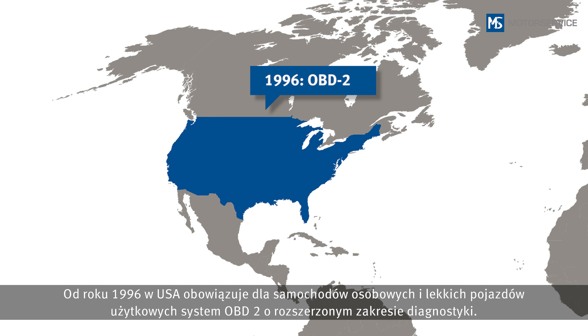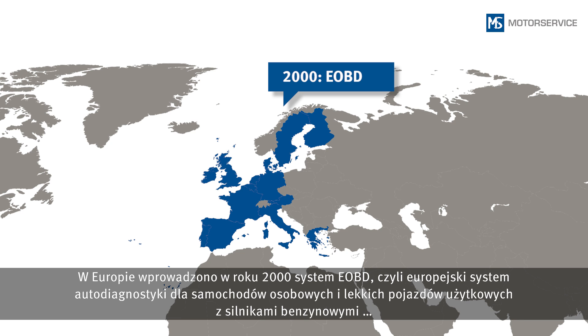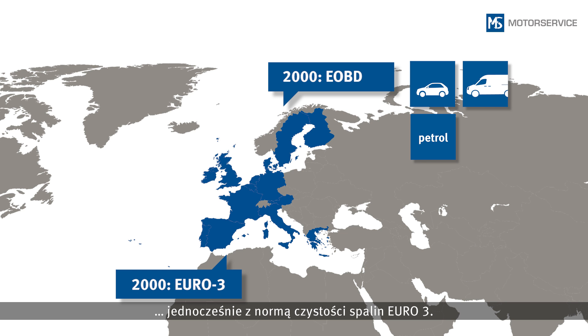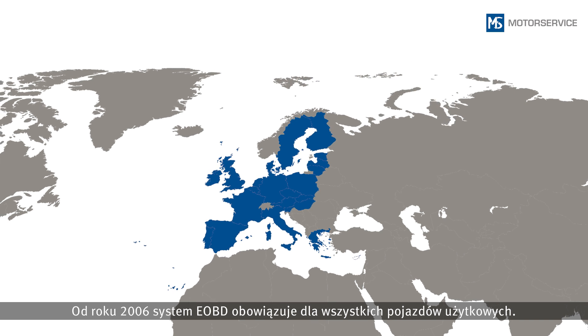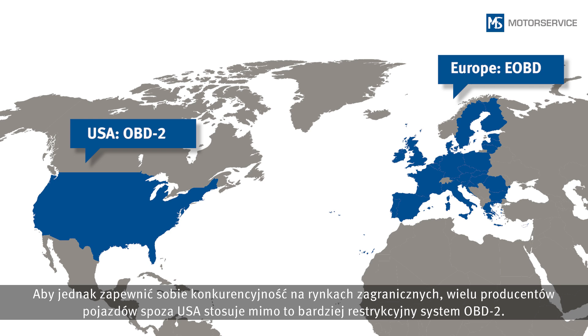The OBD-2, with its wider range of diagnostics, has been in effect in the USA for passenger cars and light utility vehicles since 1996. In 2000, the European Onboard Diagnostics system was introduced in Europe for passenger cars and light utility vehicles with petrol engines, together with the Euro 3 emission standard. Since 2003, the EOBD has also been applicable for passenger cars and light utility vehicles with diesel engines. Since 2006, the EOBD has applied to all utility vehicles. In some respects, the requirements of the EOBD are a little less stringent than the OBD-2 used in the USA. In order to compete at a global level, many vehicle manufacturers outside the USA therefore conform to the more stringent OBD-2 used there.